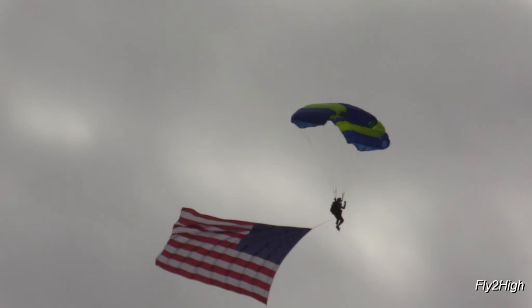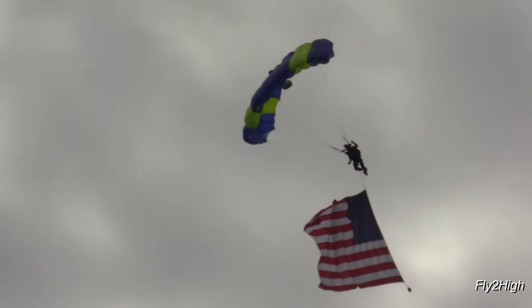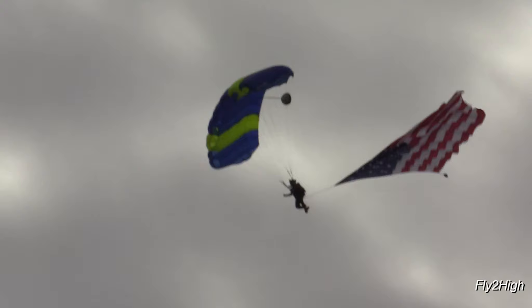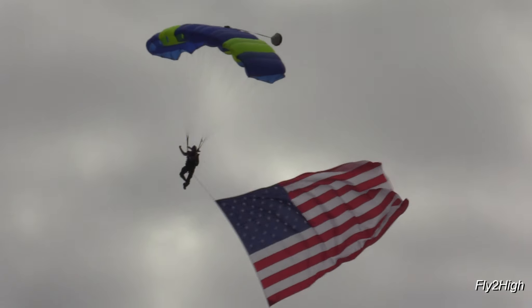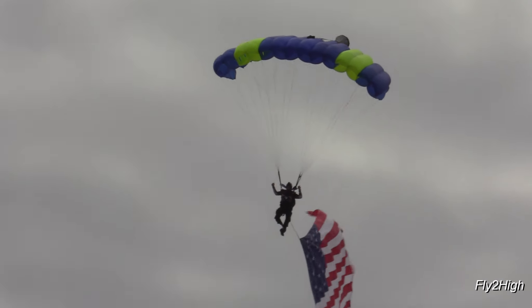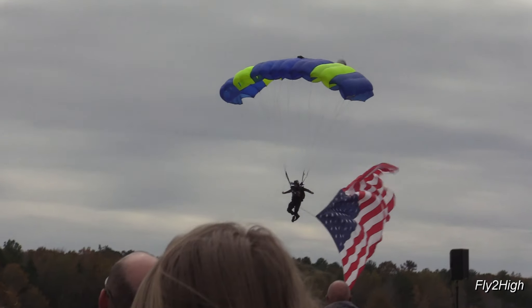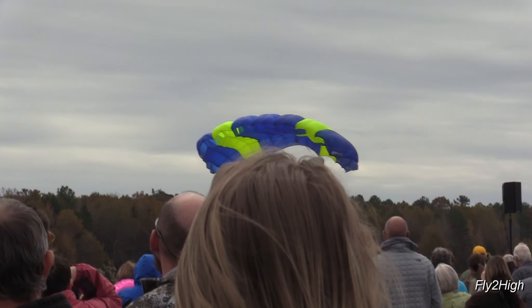The aerial demonstration of today's show is about to kick off, which makes this a perfect time to wrap up part one of my coverage of the Warbirds Over Monroe Air Show. Watch for part two, and remember — life is a journey. Enjoy the ride, and thanks for watching.